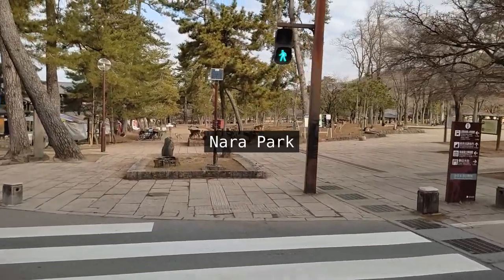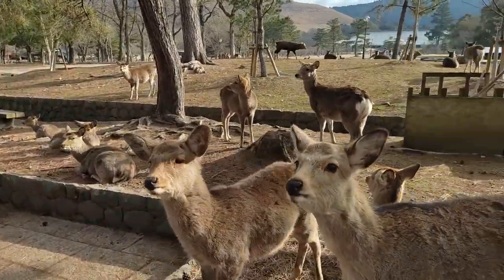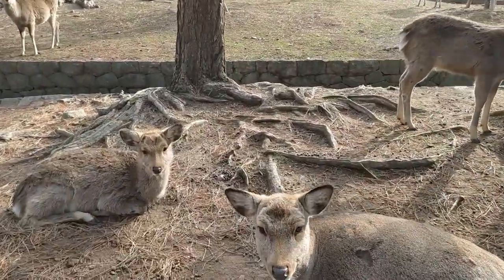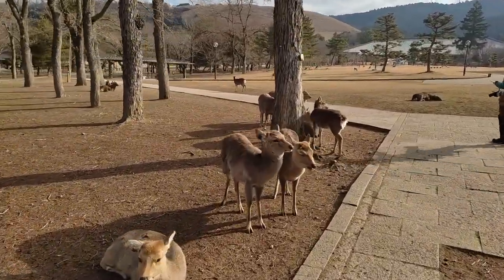The Todaiji Temple is located right by the Nara park where there are so many ultra cute deer. They are wildlife and designated as a natural monument by the government, but they are also very friendly to us as they have been intimately interacting with us for over a millennium. The people in Nara have had a lot of respect for the deer.